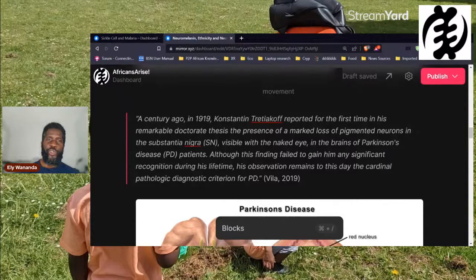Quoting from another article: a century ago in 1919, Konstantin Tretiakov reported for the first time in his remarkable doctorate thesis the presence of a marked loss of pigmented neurons in the substantia nigra, visible with the naked eye, in the brains of Parkinson's disease patients. This observation remains to this day the cardinal pathological diagnostic criterion for Parkinson's disease.